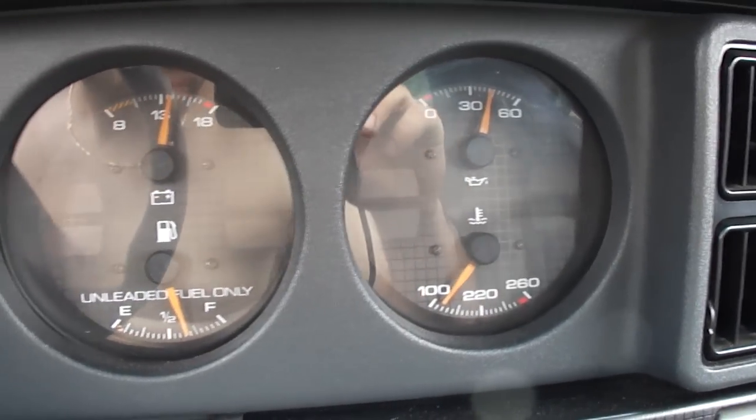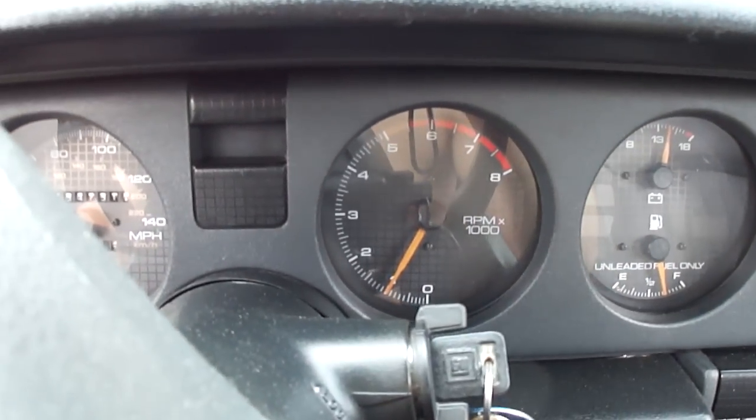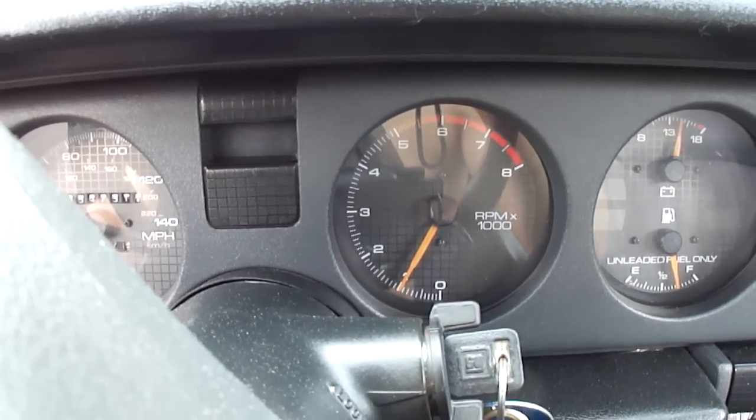It's got good oil pressure. Got it idling at about a thousand, drops down to around 900 when it's warmed up.